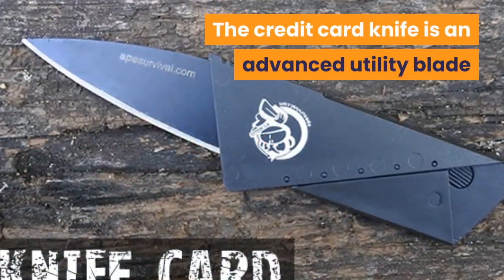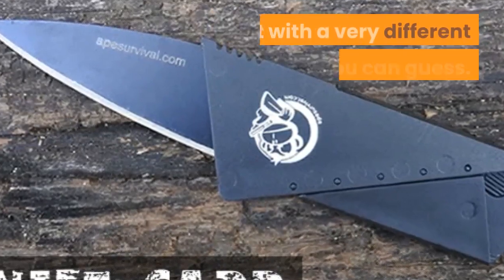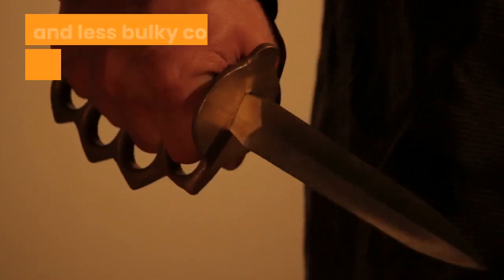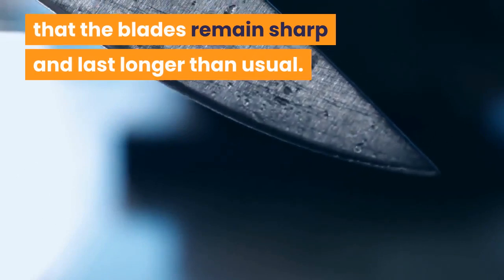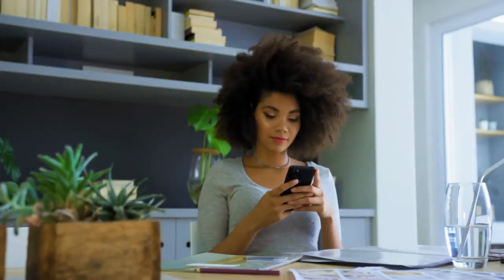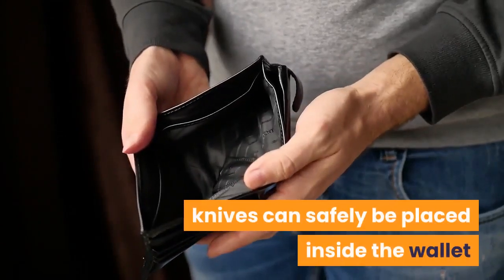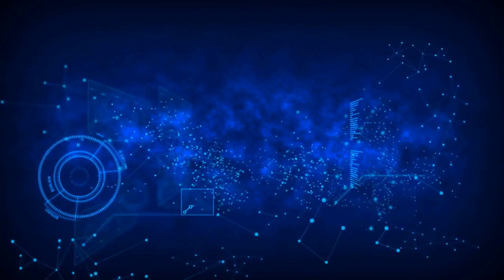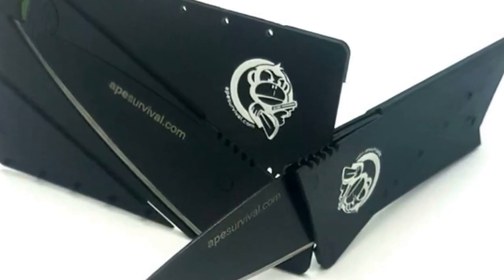The credit card knife is an advanced utility blade that has the same shape as a real ATM card but with a very different purpose. The product is slimmer and less bulky compared to ordinary knives. Moreover, a set of stainless steel razors ensures that the blades remain sharp and last longer than usual. Owners love the fact that it's very portable. Credit card knives can safely be placed inside the wallet or pocket clip without causing unnecessary injuries. The body also features an inbuilt protective sheath which protects the user from blunting accidents.